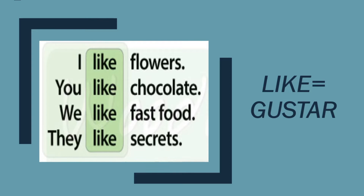Like means gustar. Like is the same as gustar. I can say: I like flowers. You like chocolate. We like fast food. They like secrets. Noten que acá solamente ponemos like, y después podemos poner cualquier cosa que nos guste. También podemos poner actividades, materias que nos gustan, personajes famosos que nos agradan, etc. Pero hay una variación.